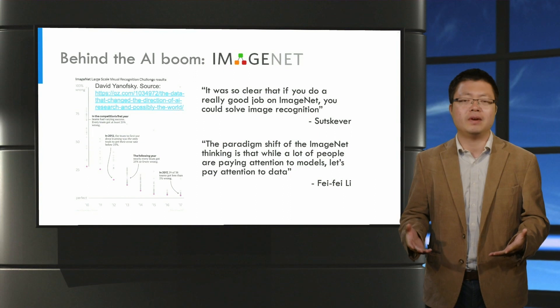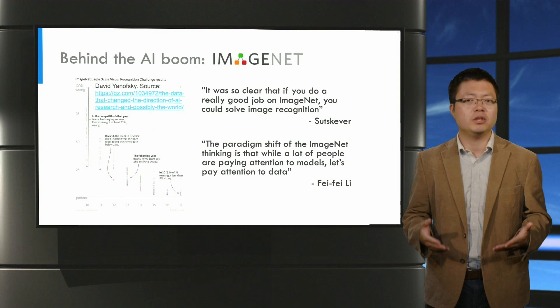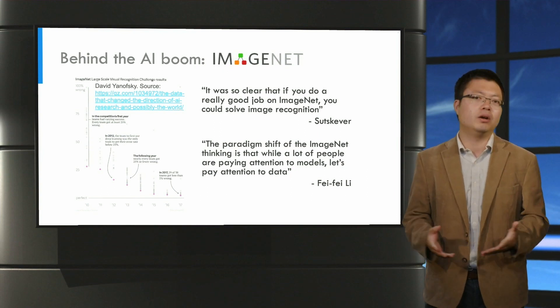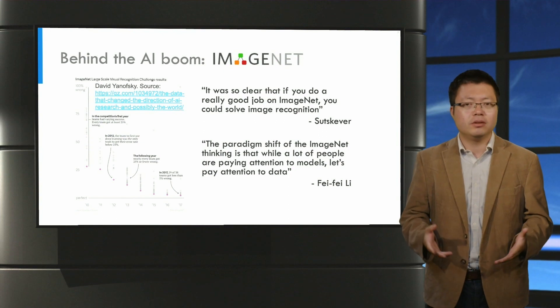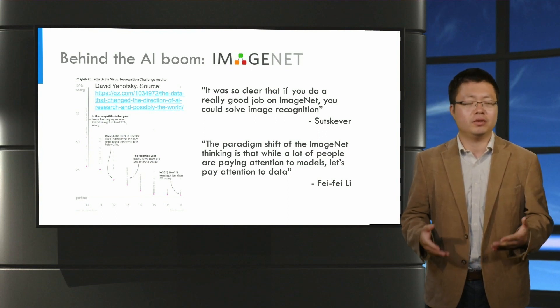The co-inventor of AlexNet said that it was so clear that if you do a really good job on ImageNet, you could solve image recognition. Well, nowadays, people realize that this is only partially true, and we will come back to that later. But still, ImageNet indeed has been the best dataset ever for evaluation.